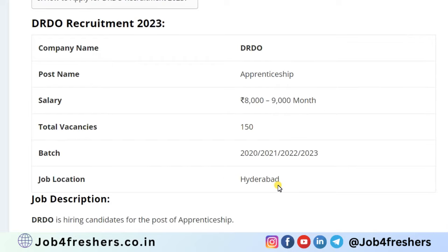Total vacancy is 150 and the batches eligible for this application are 2020, 2021, 2022 and 2023. Job location will be Hyderabad.